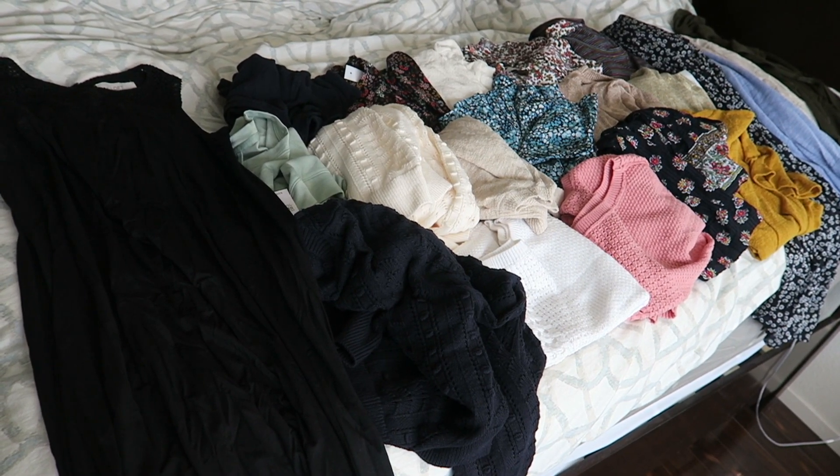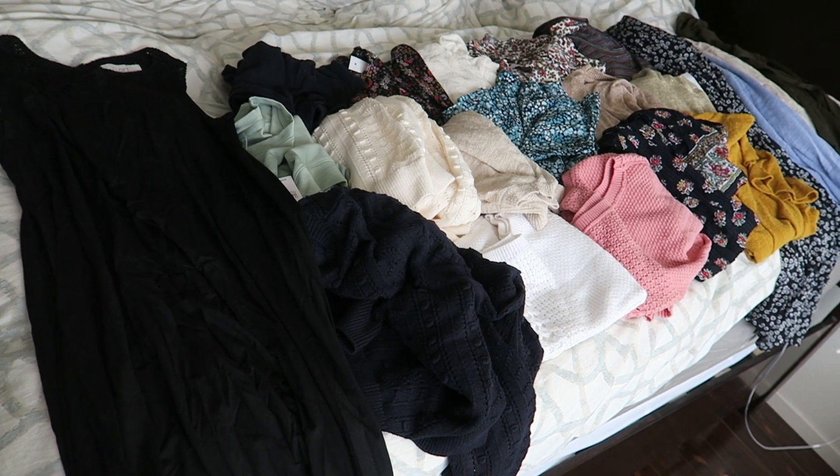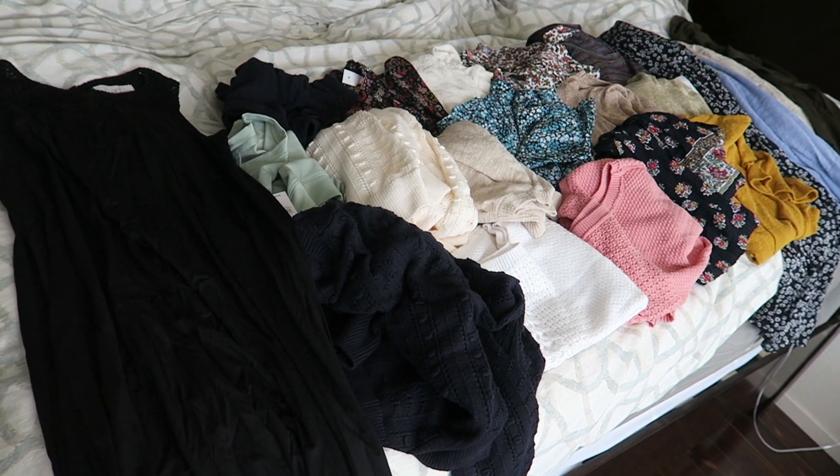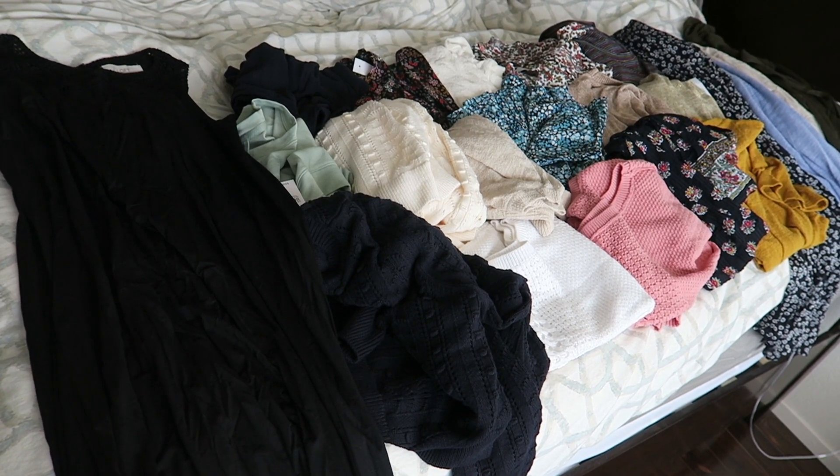Hey everyone, it's Melody. I am here with a really huge Loft haul. I have 21 separate pieces. I actually bought all 21 pieces for $80 — that includes shipping. Super duper crazy, right?